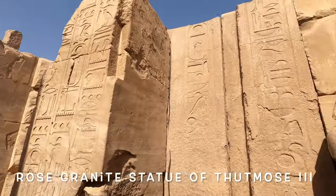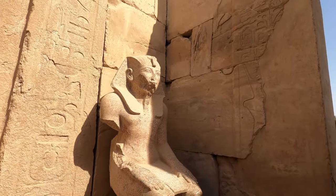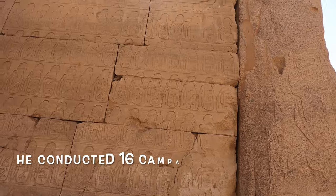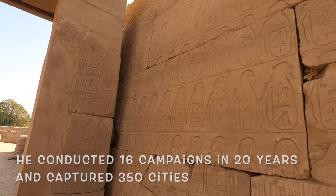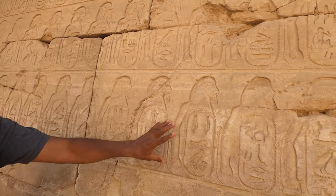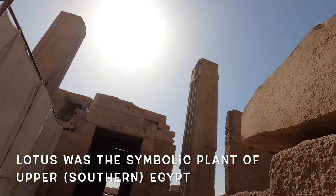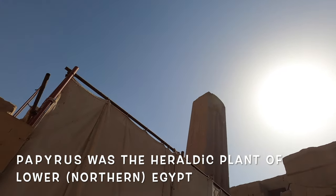Here is one statue of King Thutmose III, in rose granite. He's sitting with hands on his knees, looking at the villages and cities he conquered. He was a great warrior who conquered everywhere — he made 16 campaigns, conquering east, west, north, and south. These are the names of the cities — not cartouches, but shields. All of these are the shields of the cities and villages he conquered. There are also two pillars here: one representing the south with the lotus, and one representing the north with the papyrus.